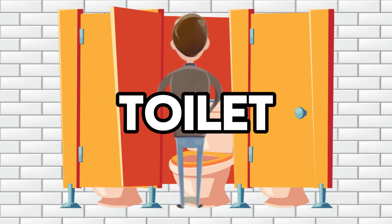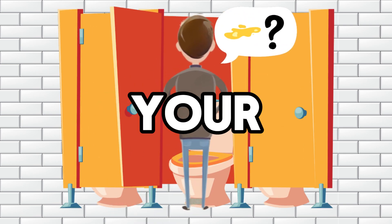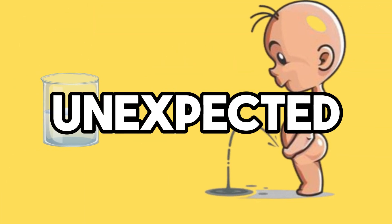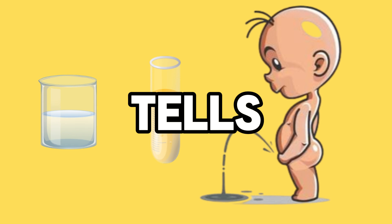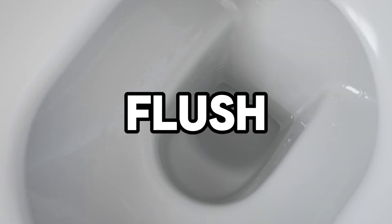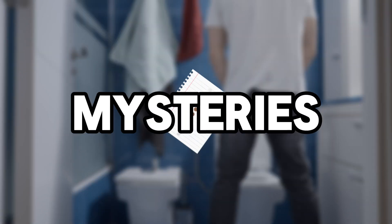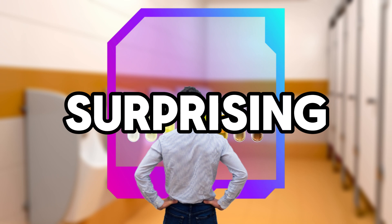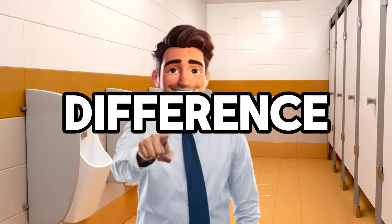Have you ever taken a quick glance into the toilet and wondered what the color of your pee might reveal about your health? From clear as crystal to some unexpected shades, each color tells a story. So before you flush, grab a glass of water and join me on this journey to decode the mysteries of your pee color. Stick around as we uncover some surprising insights that could make a big difference in your health.